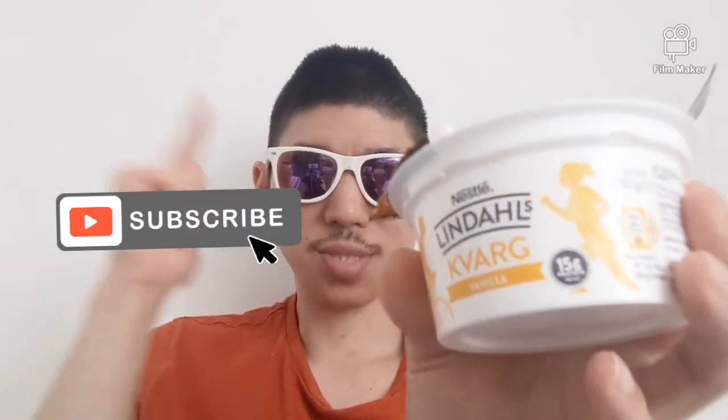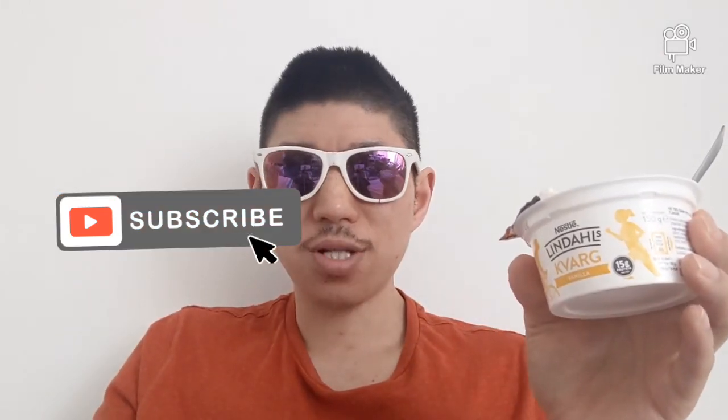I think it's really, really good and really tasty. You should give it a try — comment below and tell me what you think. Will I buy it again? Yes, I will. I'll see you next time.